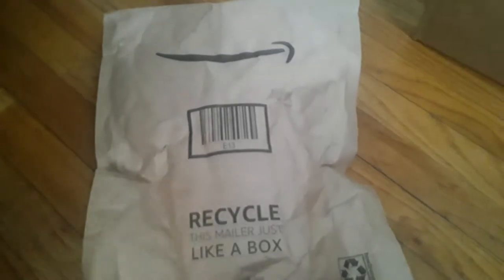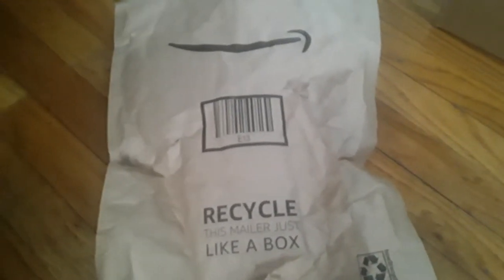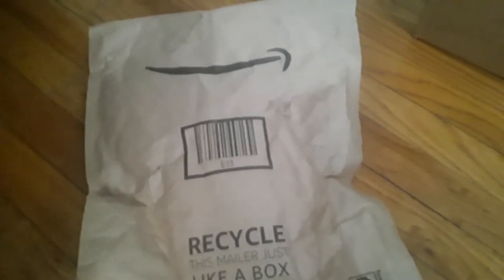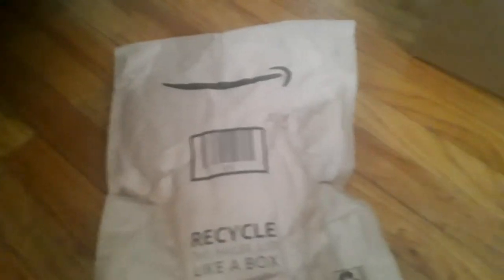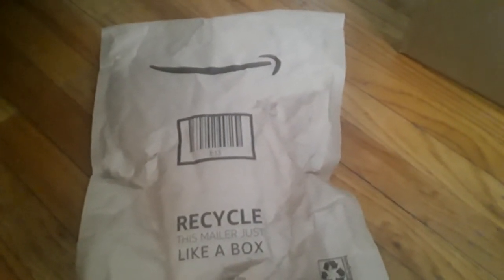Ashley ordered something off of eBay yesterday, you know, February 24th. And it came today on February 25th. Like, that's so fast. I didn't expect it to come that fast. But apparently it did. It cost like $12.99, so it was pretty cheap.